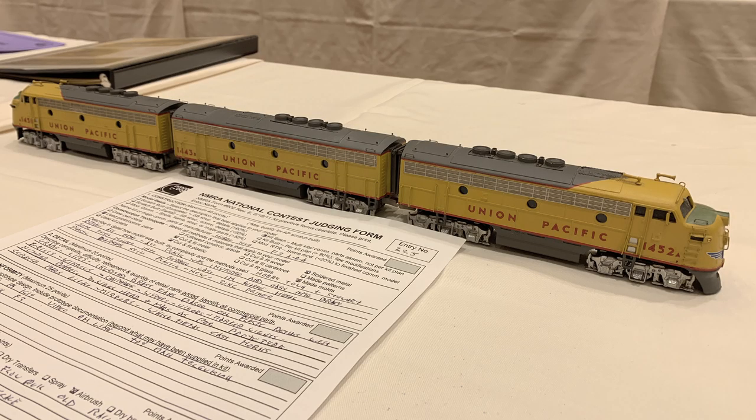We're heading down there right now. Yesterday we entered the F3 units — they're finally in the competition. We're heading down to check in on the contest and see how things are going, and to go to the convention and do all manner of things. That's what we're up to this week: the model contest at the national NMRA convention.